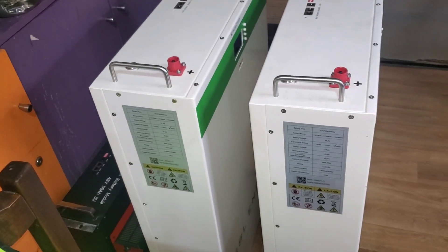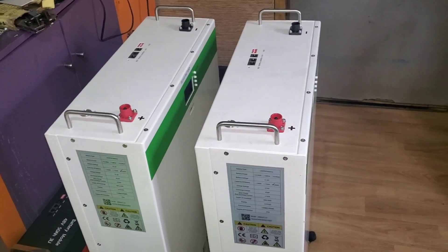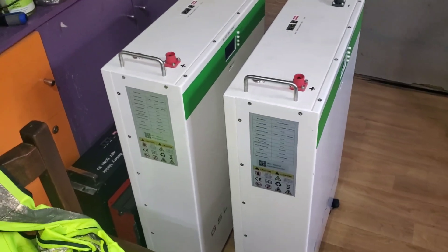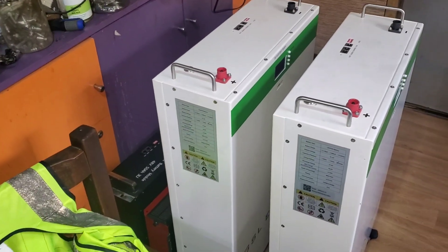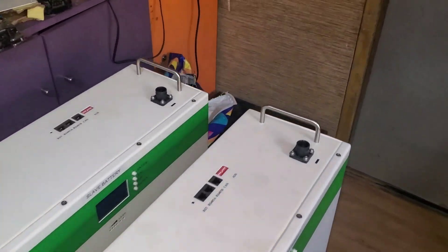The customer purchased these batteries — we didn't purchase them for him — and he installed them. In less than two months, the BMS failed. The manufacturer sent a replacement BMS for that one, and then not too long after, when my people went back, another one had failed. It seems the manufacturer had anticipated the failure and sent two BMSs. So that is the trick: it's not the cells, it's the electronics in the battery.